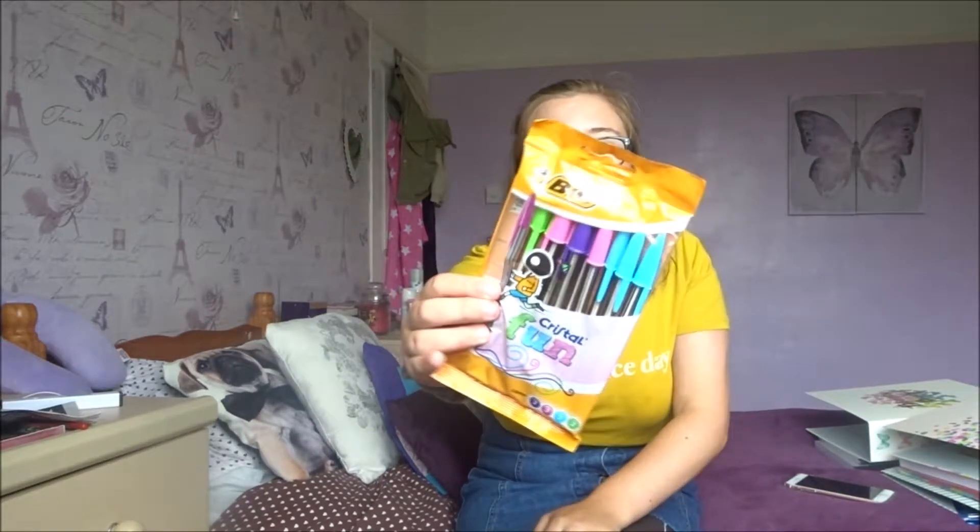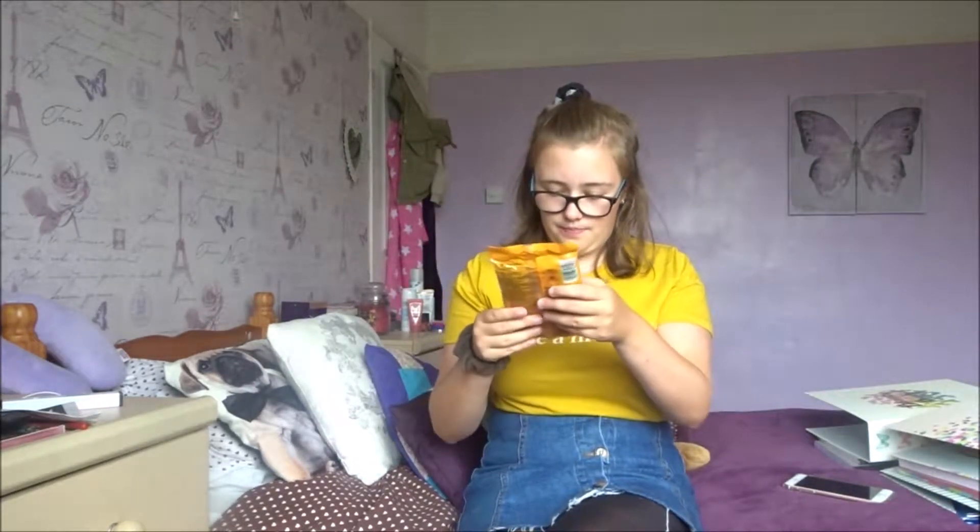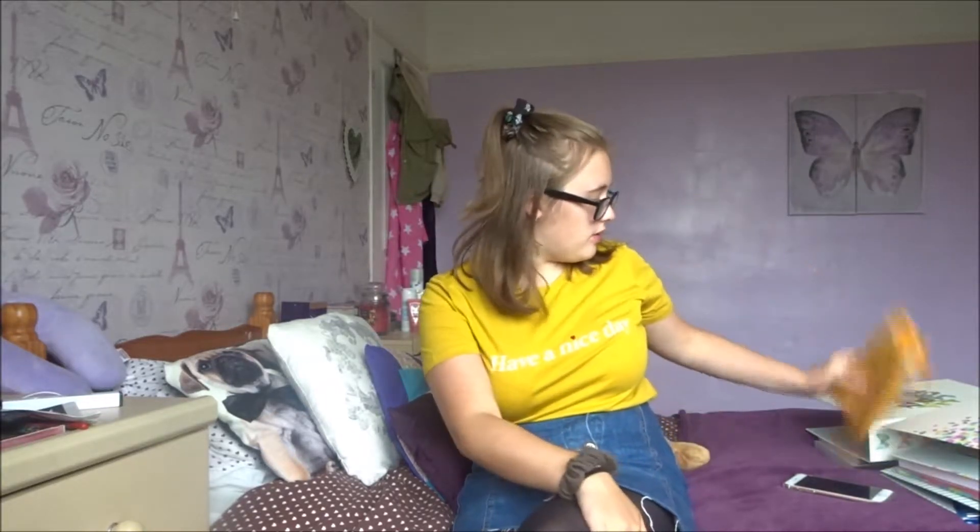Next thing are some of my favourite pens — these Bic ones, the coloured ones. They're called Crystal Fun. I always get these, they're literally my favourite pens ever. They're so useful especially for revision because they all come in different colours, for when you're making notes and want to use a different coloured pen rather than just black.